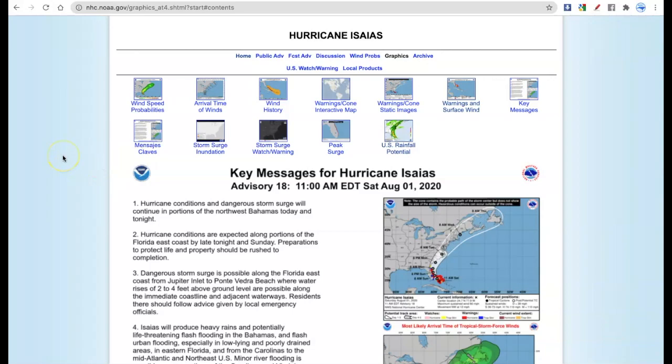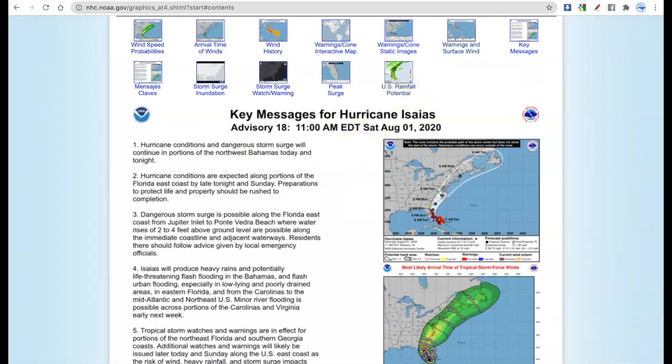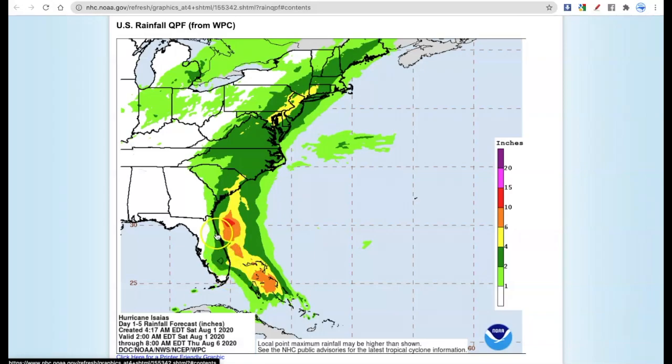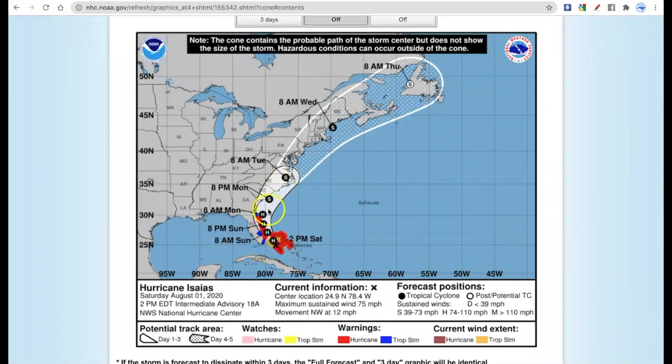We can see all the key messages for Hurricane Isaias here — this is not yet updated to reflect the 2 p.m. advisory; the key messages may not be updated until the 5 p.m. advisory. The main thing I wanted to show is the rainfall potential with Isaias. Showing the cone: as it approaches Florida, it goes up and skirts along the Georgia and South Carolina coast, then likely makes landfall in southern North Carolina near Wilmington, Cape Hatteras, or Cape Lookout area. Isaias will likely make landfall there as a strong tropical storm after brushing Florida as a minimal hurricane — possibly even a tropical storm at the current rate given its disheveled appearance.